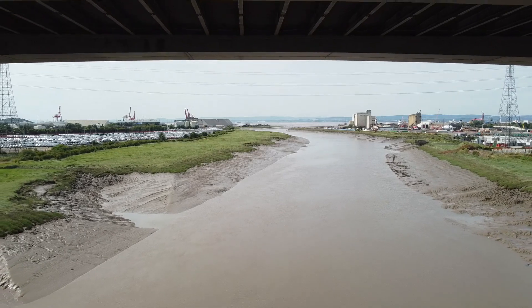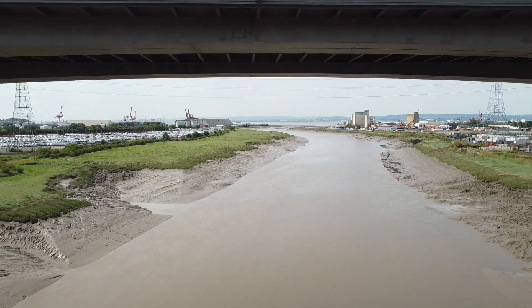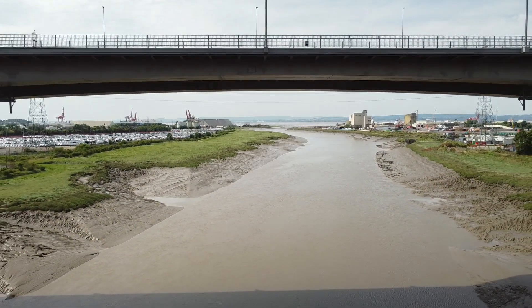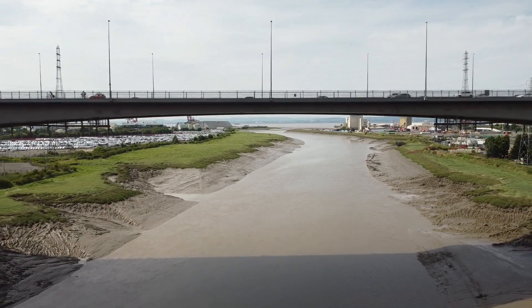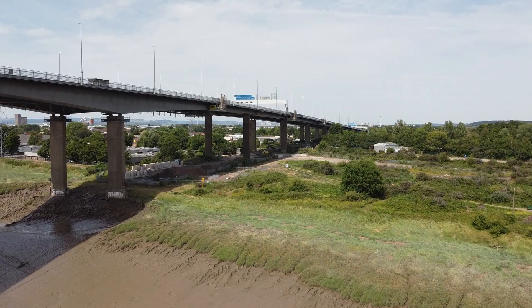The design of the bridge was to create a hump, which allowed tall ships to pass underneath the bridge. This was also seen at the Fellwall Viaduct, further up on the M6.